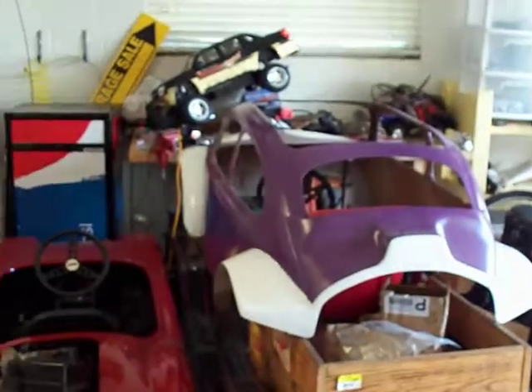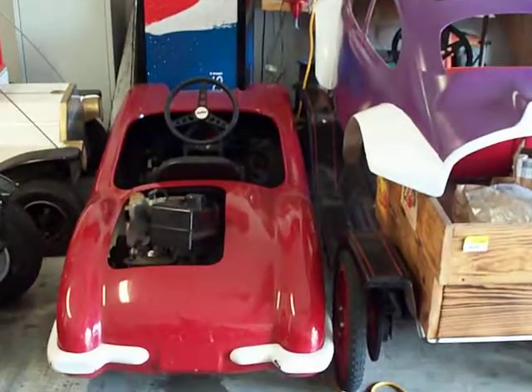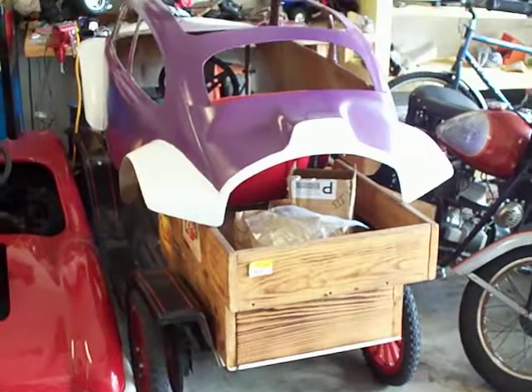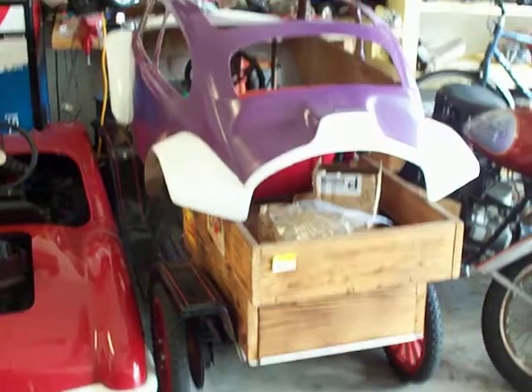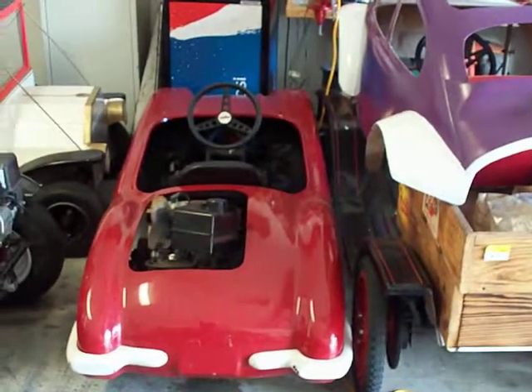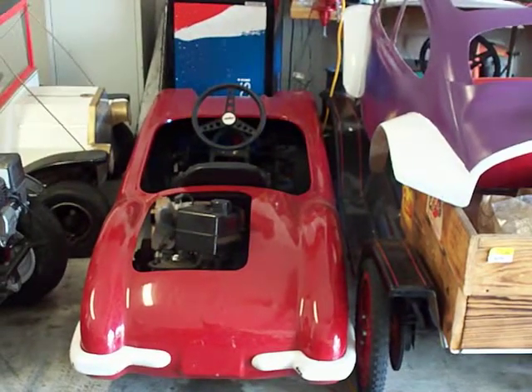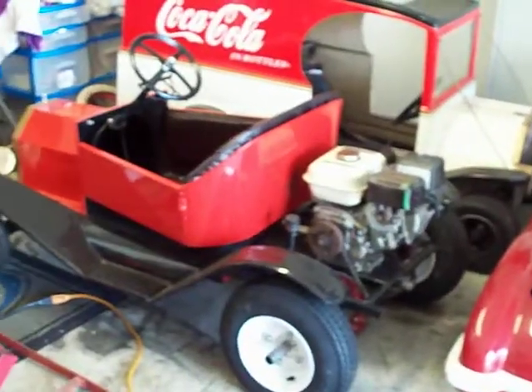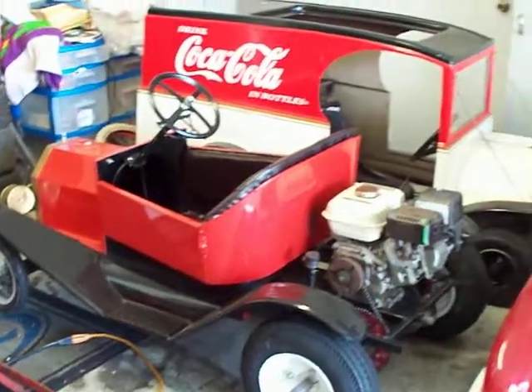I have a Model T with a VW body, a Corvette 58, another Model T, and a Coca-Cola Model T.